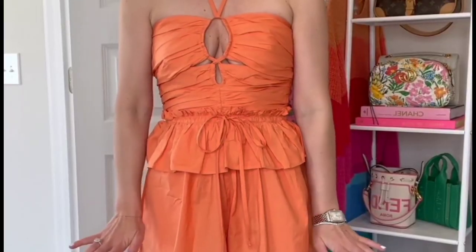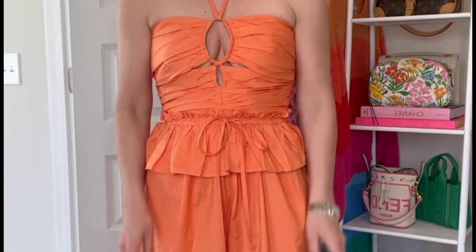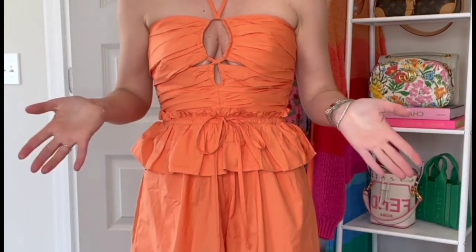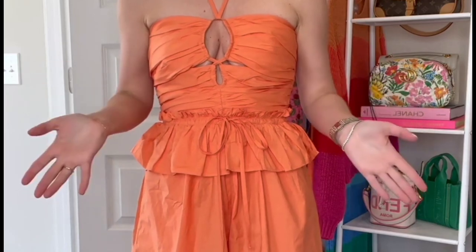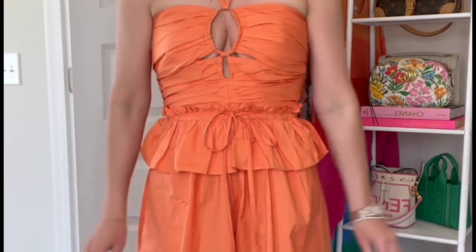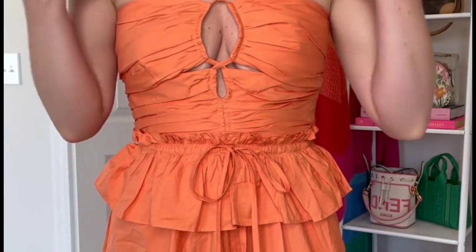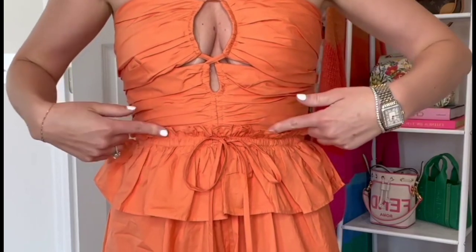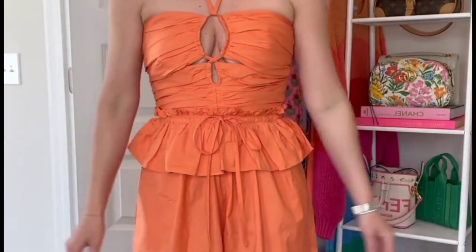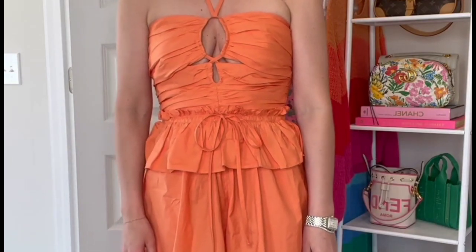I have been on such an orange kick, and I thought this romper was so cute. It also comes in black, and if your team is orange it would be great for game day, especially when it's so hot in the beginning. I love the style — the top looks good, the halter neckline, and this has an adjustable string so you can cinch the waist more. I'm wearing the small, and it is 15% off with my code.